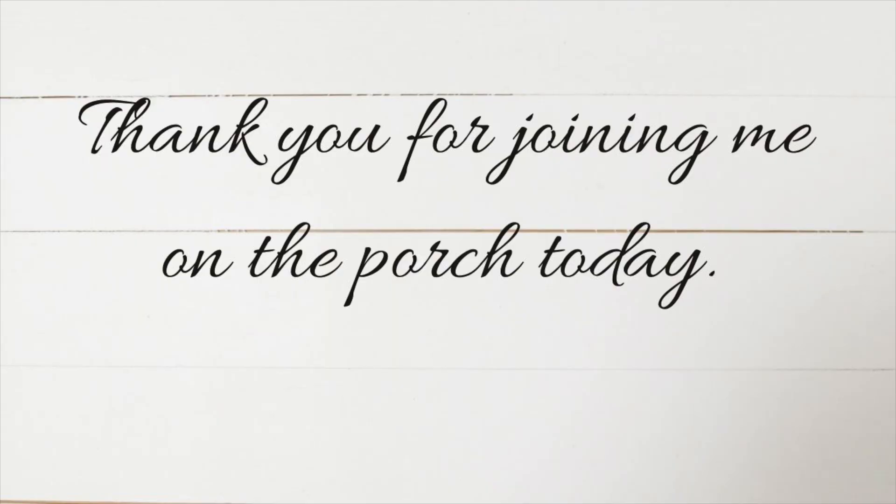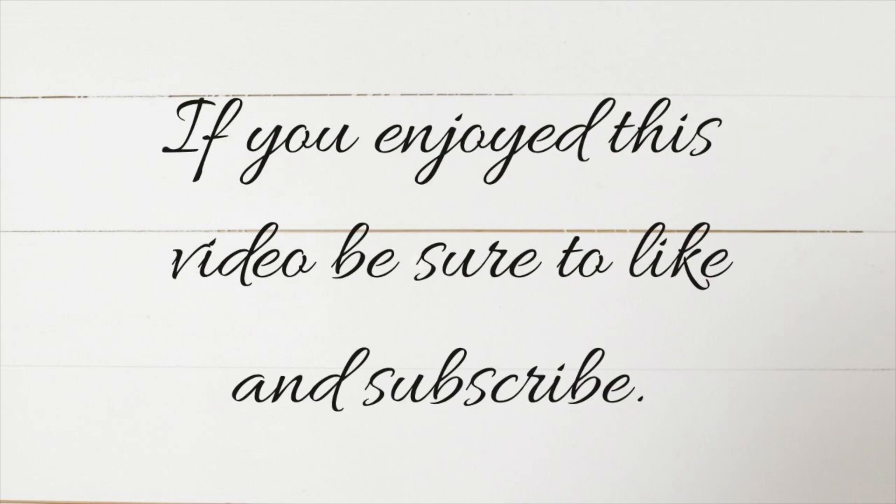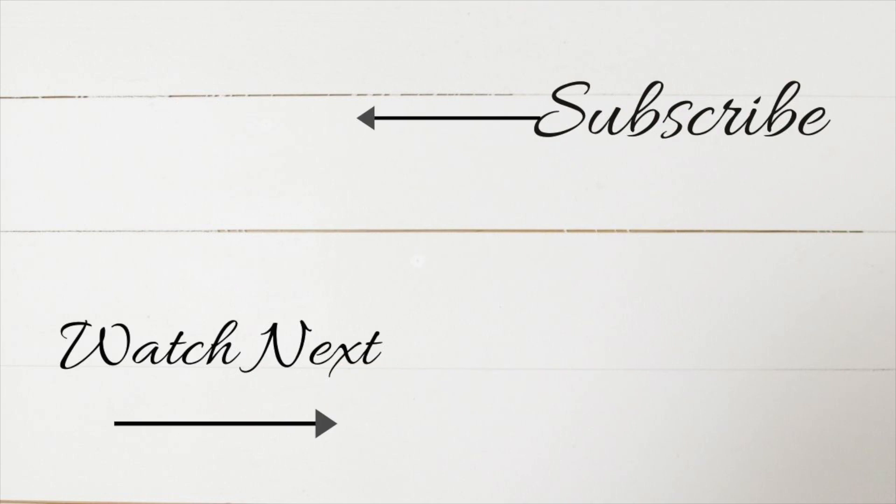So there we go! I want to thank y'all for being here today. If you liked this video, please give it a thumbs up and subscribe to my channel. I hope to see you back again next week with a new video.